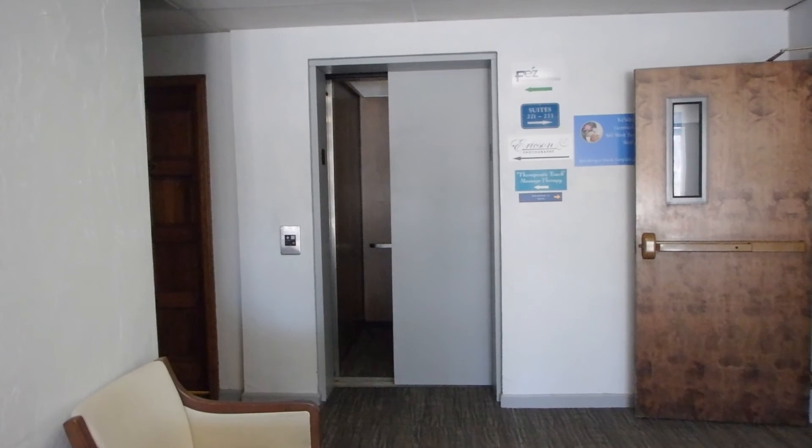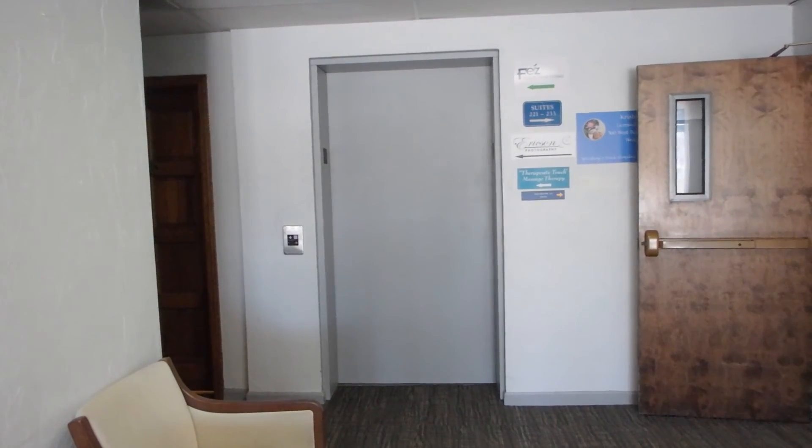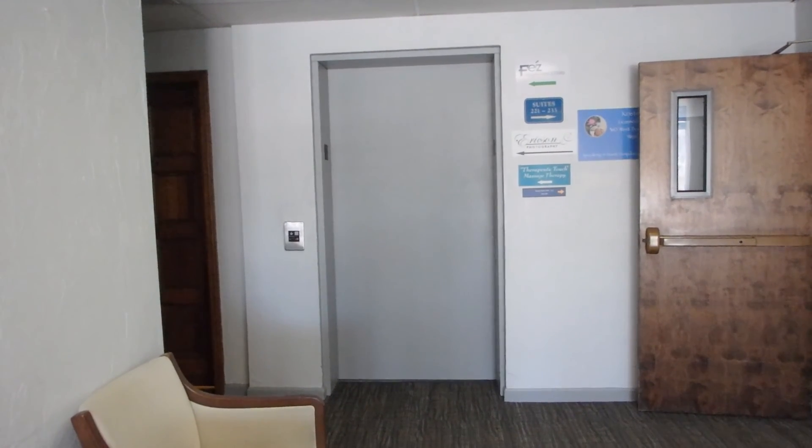And there it goes. That was the elevator. Hope you enjoyed it.